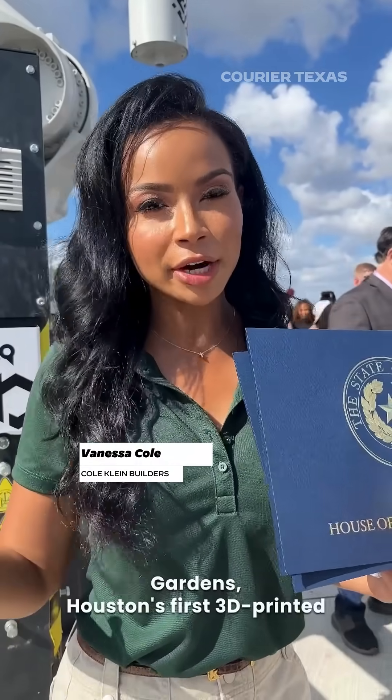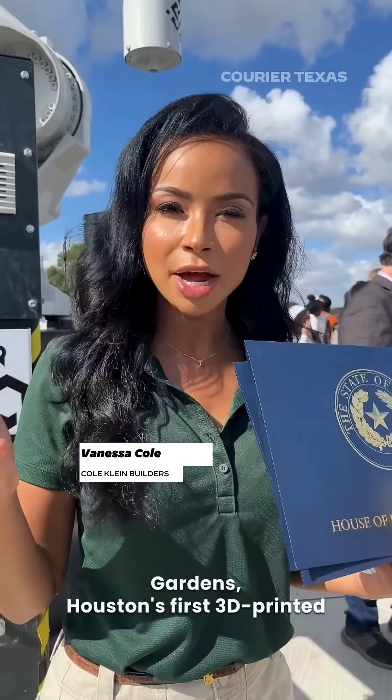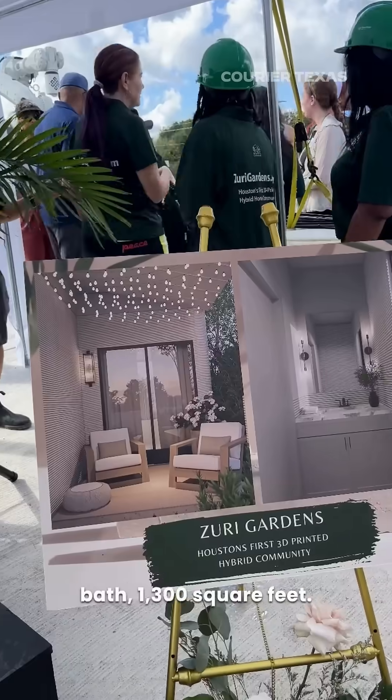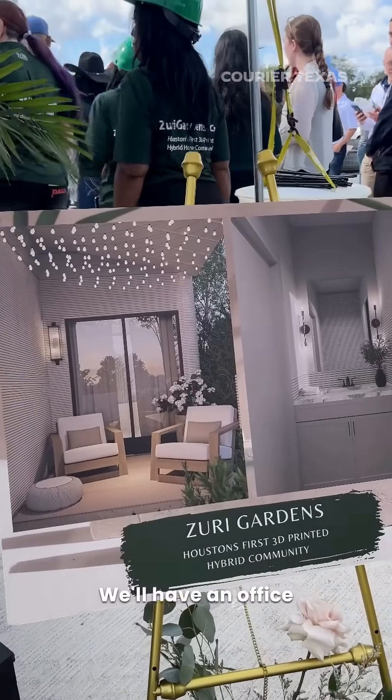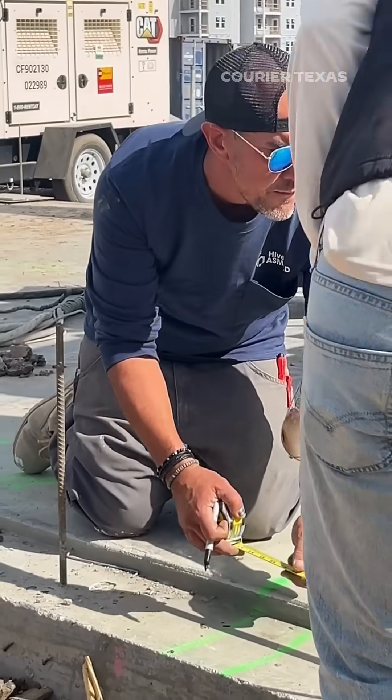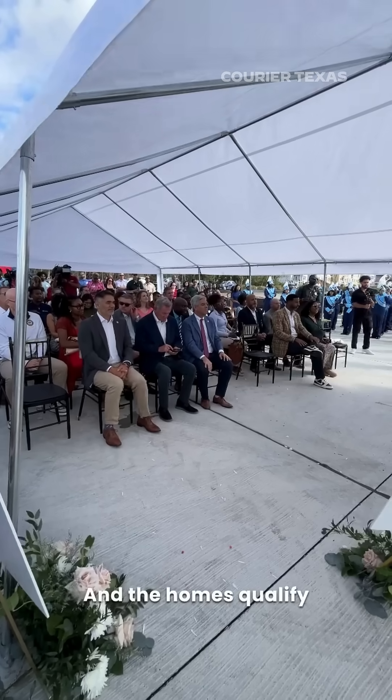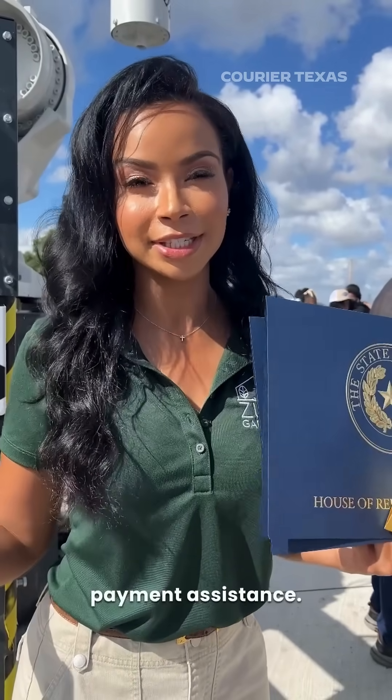The homes here at Surrey Gardens — this is the first 3D-printed hybrid home community. There will be 80 homes: two beds, two and a half baths, 1,300 square feet, with an office and a covered patio. They'll be priced around the mid to upper $200s, and the homes qualify for up to $125,000 in down payment assistance.